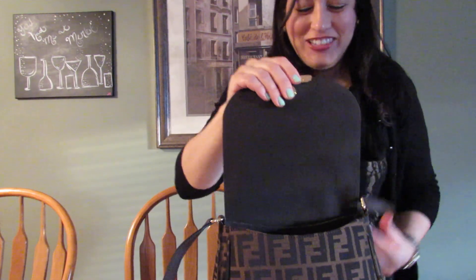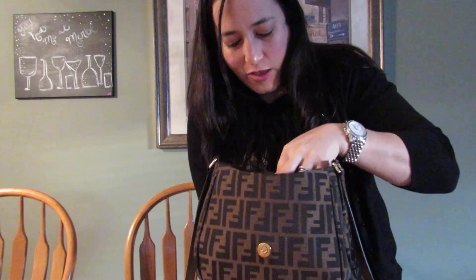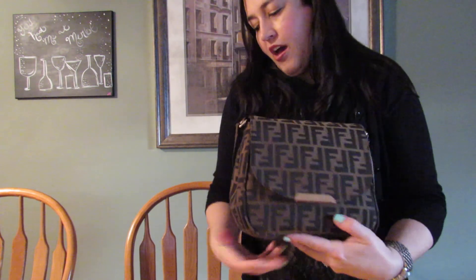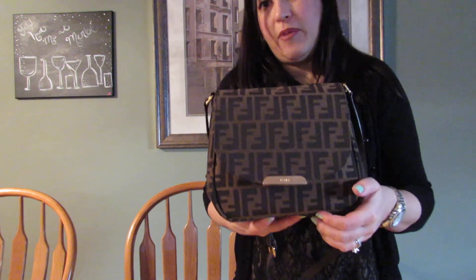It has almost a magnetic snap closure, and the front detailing says Fendi — I still have the plastic on it. The inside has one pocket where I keep my iPod Nano, the pink one in a clear case. The depth side to side is about four and a half inches, the height is about eight inches, and across it's about nine inches, so this is a decent-sized bag.